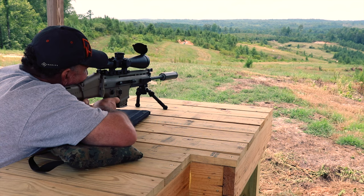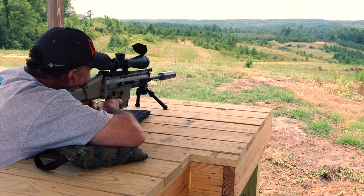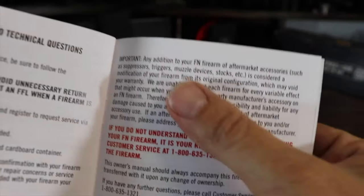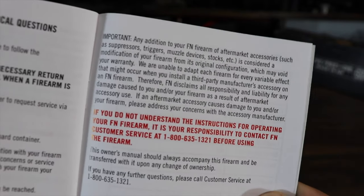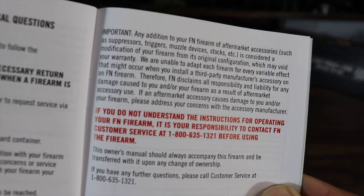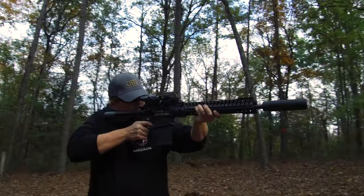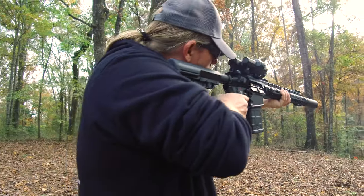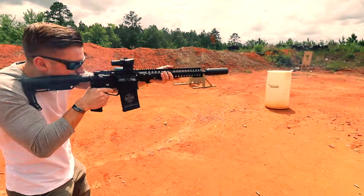Let's bring up suppression. I'll read directly from the FN SCAR manual: 'Any addition to your FN firearm or aftermarket accessories — such as suppressors, triggers, muzzle devices, stocks, etc. — is considered a modification which may void your warranty. FN disclaims all responsibility and liability for any damage caused to you and/or your firearm as a result of aftermarket accessory use.' You don't need to look far to find seriously upset SCAR owners whose bolt carrier or receiver blew up while using a suppressor, and FN tells them sorry about your luck.